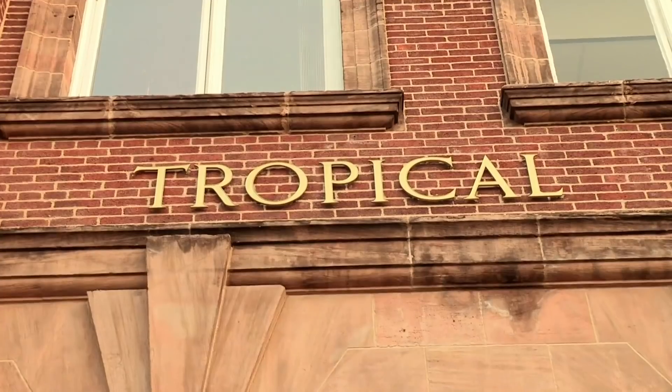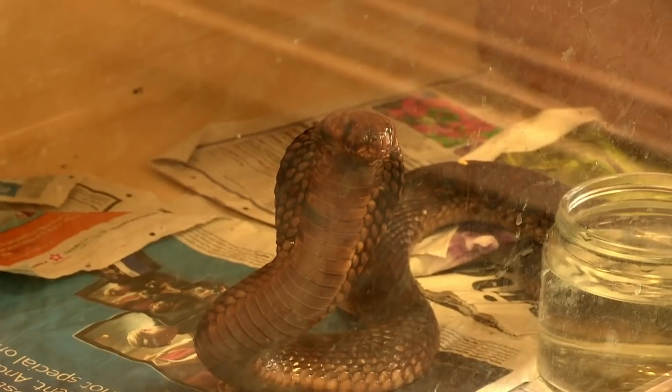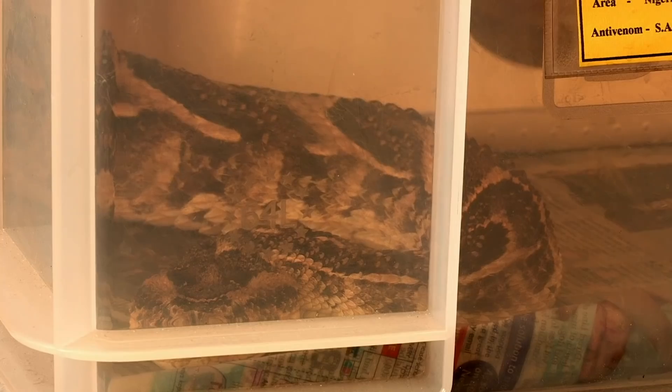As a doctor specialising in tropical medicine, I'm used to working in exotic locations with dangerous creatures. But today I'm on the top floor of the Liverpool School of Tropical Medicine, and this is one of the most dangerous locations I've ever been in — because on this floor are 180 of the world's deadliest snakes. Meet Dr. Robert Harrison. Why are you keeping 180 venomous snakes in this room? We take venom from these snakes, and that venom is used to make medicines to treat people who would otherwise die from snake bite.